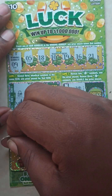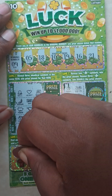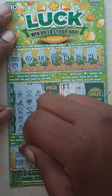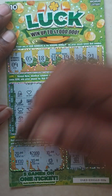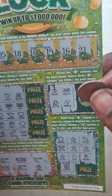Game five: $20, $2,000, $10, $100, $30, and a horseshoe. Nothing in game five. So ticket number 56 is a loser.